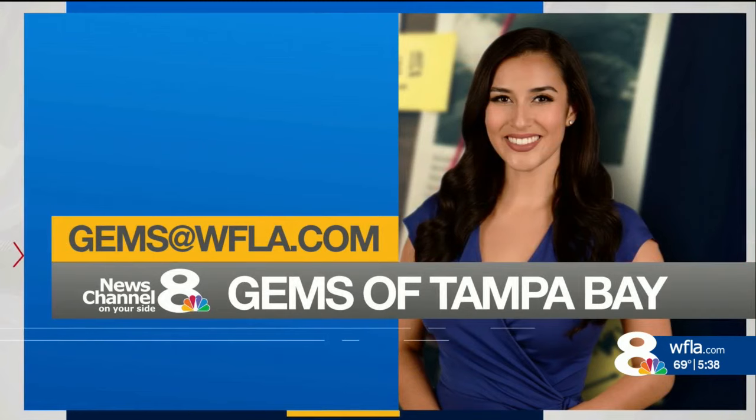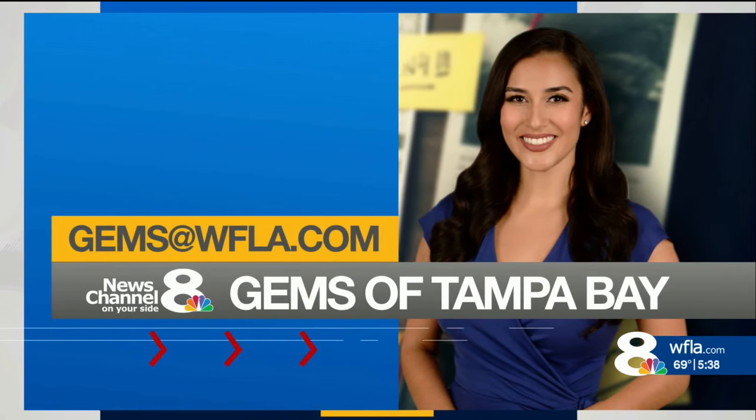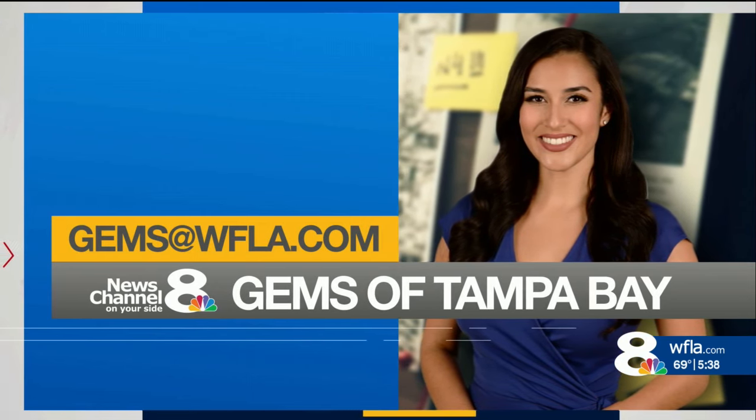Brianna is always looking for gems to showcase in the Bay Area. If you know of one, you can email gems at WFLA.com. There is no shortage of gems — we really are lucky.